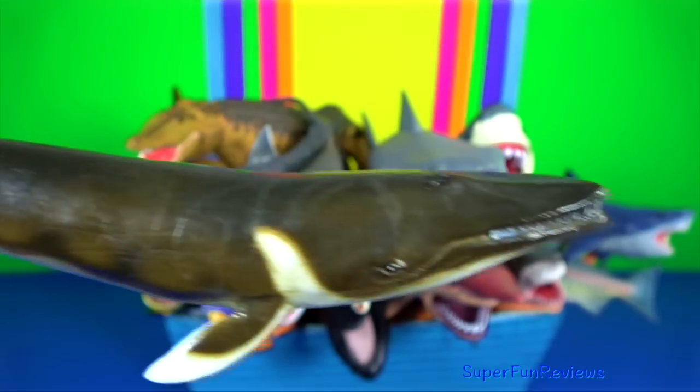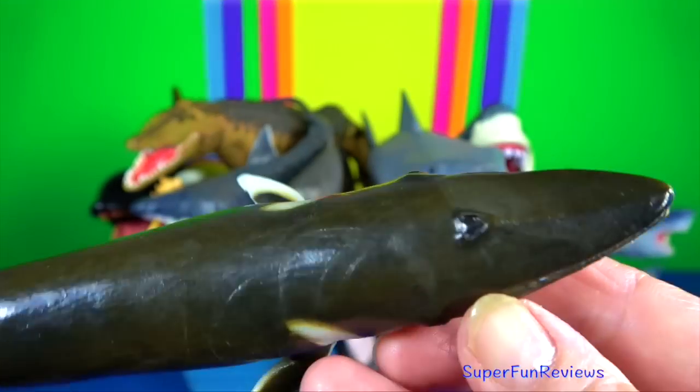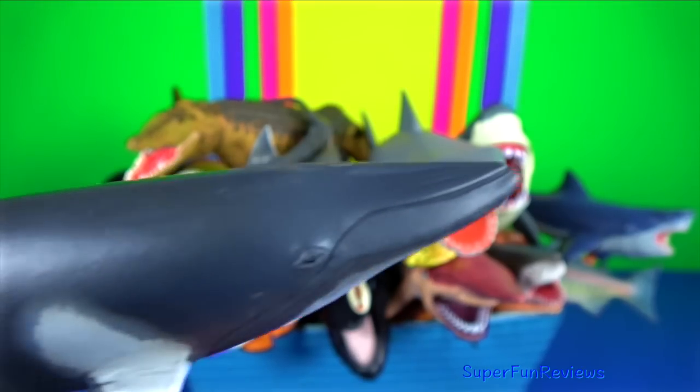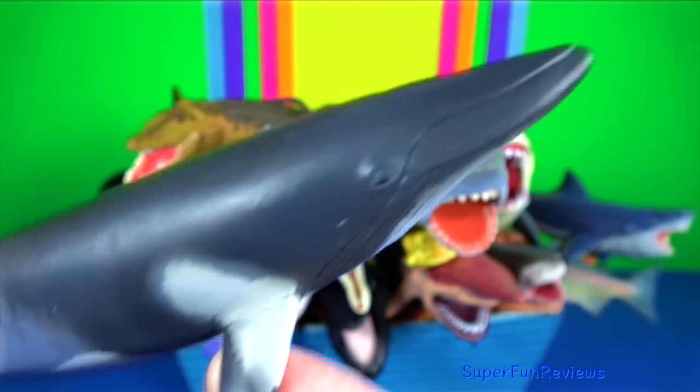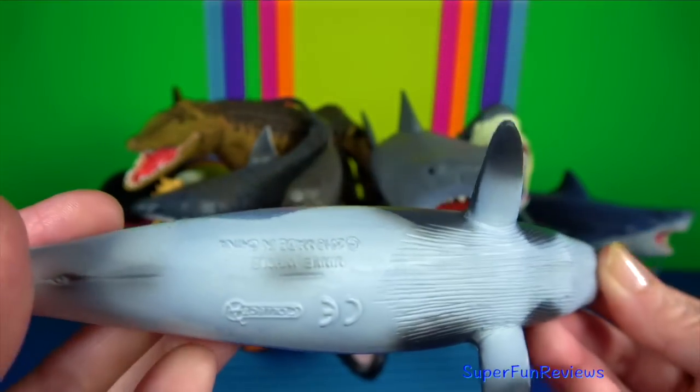Fin whale: the body is long and slender. Fin whales are rorquals, members of the same family as the humpback whale and blue whale. Minke whale: they are the second smallest baleen whale. Only the pygmy right whale is smaller.